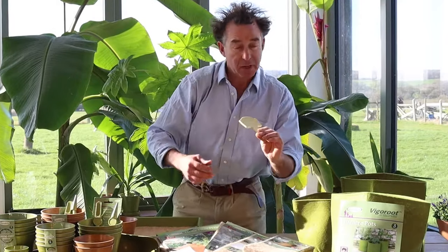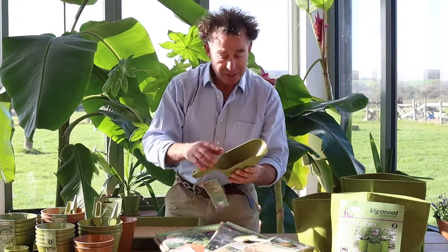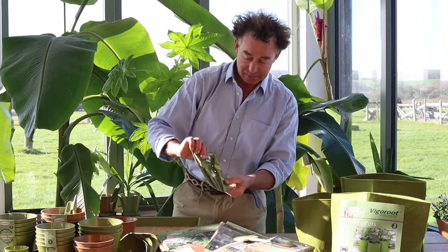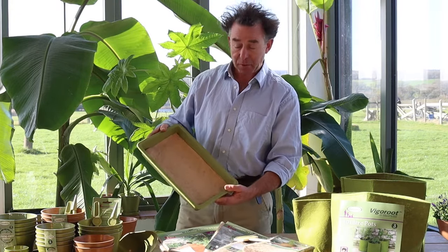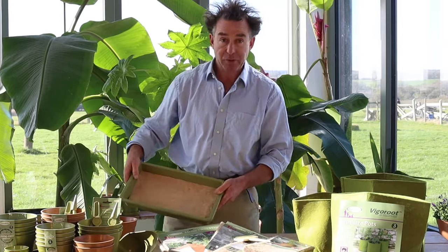We have plant markers, a useful bamboo scoop, and a watering can and dibber set. Our seed tray, combined with a cocoa fibre or hemp fibre growing mat, makes a great microgreens growing kit, which you can see in detail on this video.